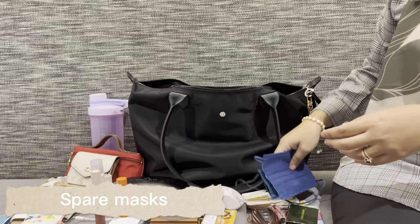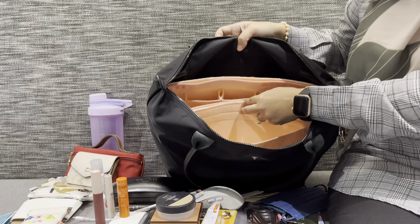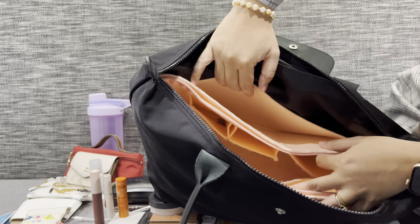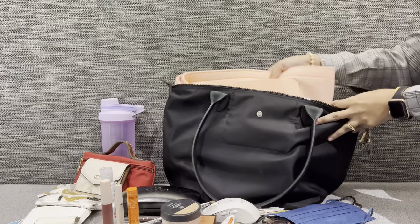And of course spare masks — I have two of them. The bag is empty now. Just a suggestion: if you bring heavy things like a laptop, it's a good idea to use a bag insert or bag organizer so that it protects the base of your bag.